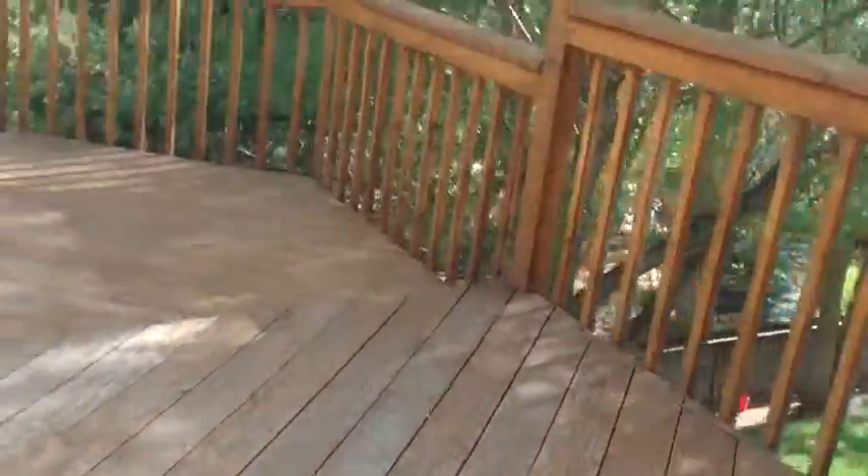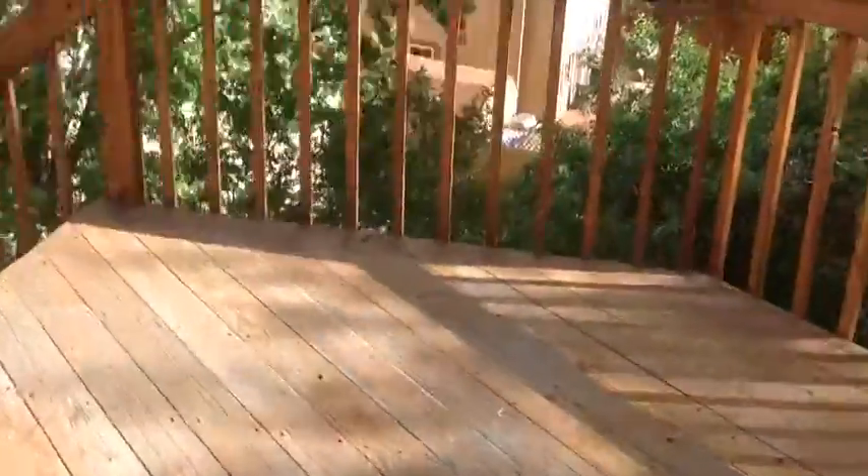Let's walk out to this deck real quick. This deck looks like it's in pretty decent shape. It's like a three-level deck — it goes down to this level here, then down to this second level, and then down to the walk-out basement. Looking on the outside, it doesn't really look like there's paint chipping or rotted wood siding. So the siding is actually in pretty good shape.